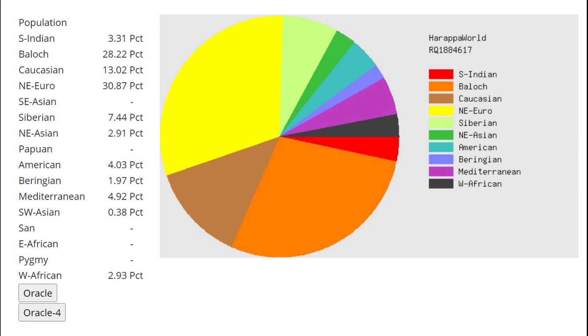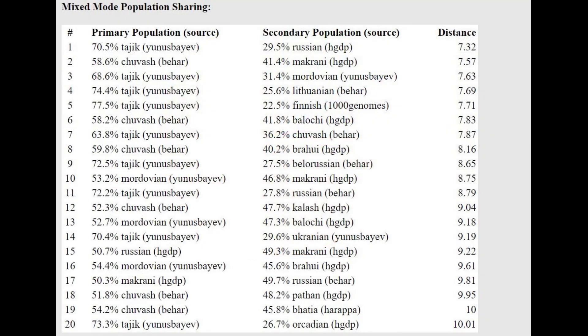With Harappa World, the Mongoloid components — Southeast Asian plus Siberian plus Northeast Asian — only make up around 10% of his genome, very little compared to modern inhabitants of Tian Shan. If you look at a Kyrgyz, Kazakh, or Uyghur genome, you'll see above 50% East Eurasian. This individual had only 10% East Eurasian ancestry, so he was a very Caucasoid individual, modeled closest to Tajiks plus Russians or Tajiks plus Lithuanians.